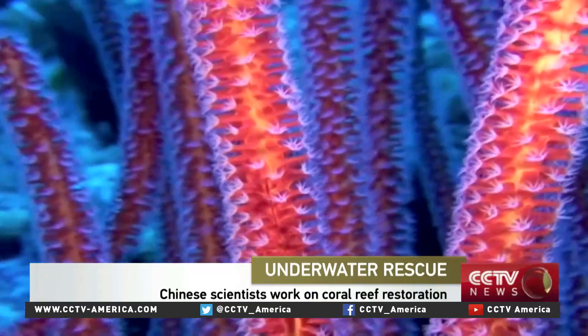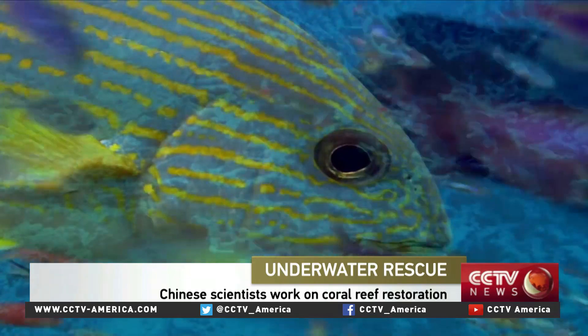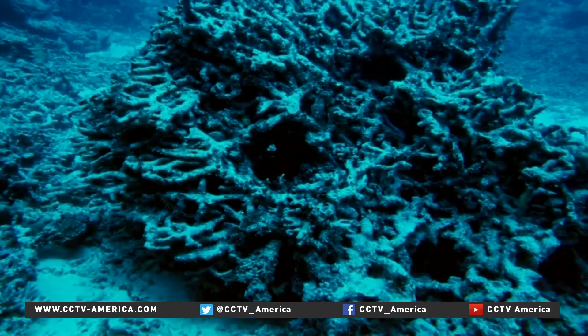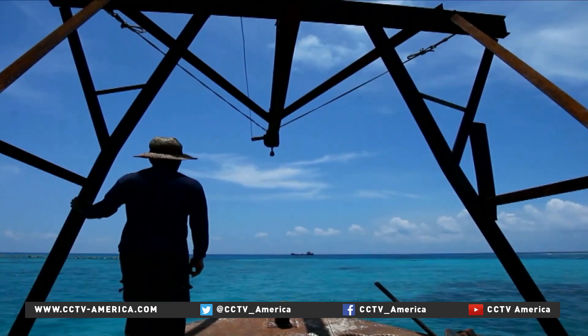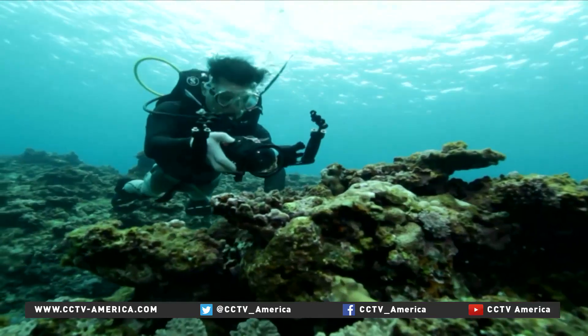An underwater tropical forest. The coral reefs of the South China Sea are part of a unique biome, and they're at risk of disappearing. For the past decade, Chinese scientists have been monitoring the coral habitat.